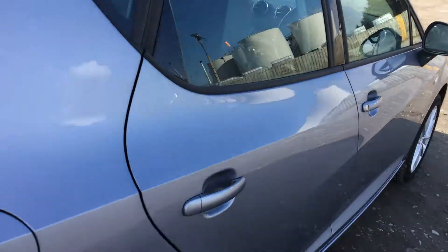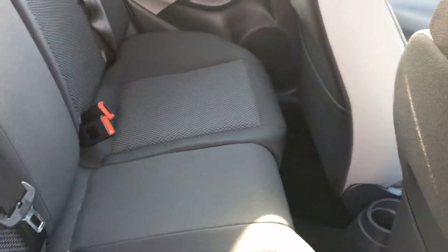Now into the rear of the vehicle — quite a bit of room in there. It also has ISOFIX for the family.